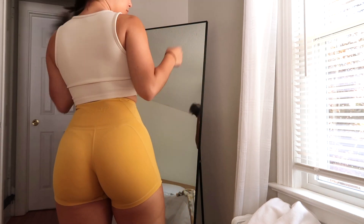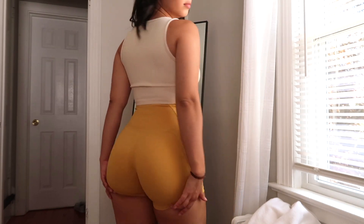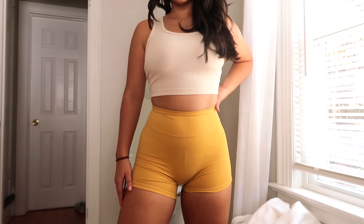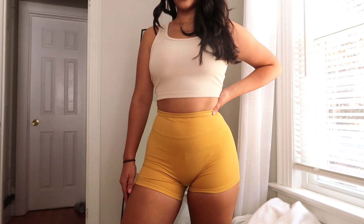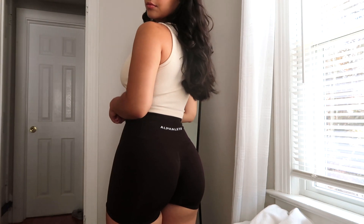Those shorts are incredibly short — a lot shorter than the Amplify ones. They show cellulite a lot more, and they're a little more prone to being see-through, at least in the yellow color. The fabric is pretty soft and it's a really nice collection. They do ride up a lot even in the 4.5 inch length, and you're going to get them collected into the cheeks.